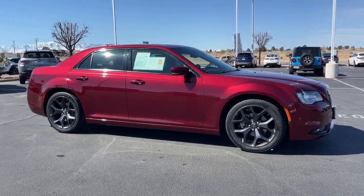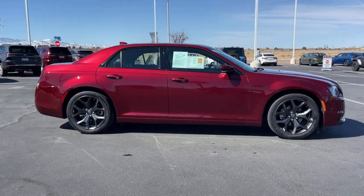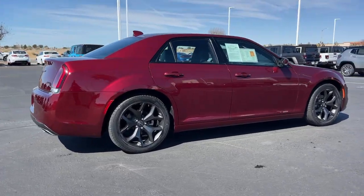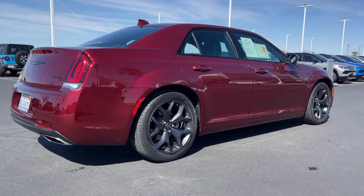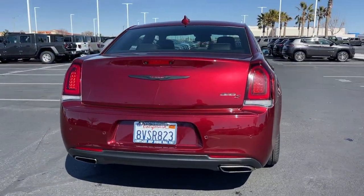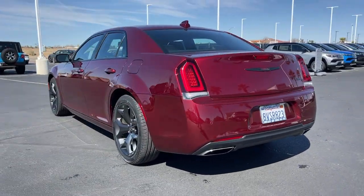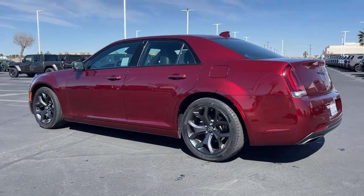Introducing the 2021 Chrysler 300. This vehicle is an outstanding buy with fewer than 45,000 miles on the odometer. The luxurious 300 combines traditional full-size sedan comfort and refinement with the latest in smart technology, resulting in a deliciously modern and sophisticated automobile.